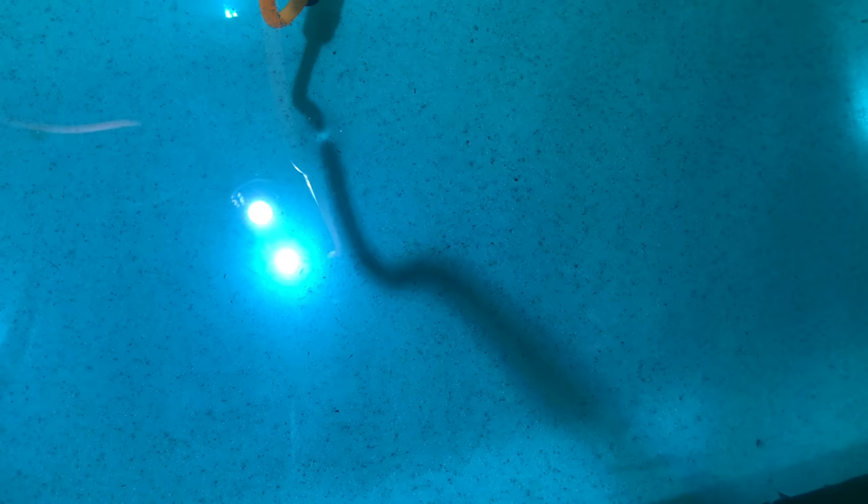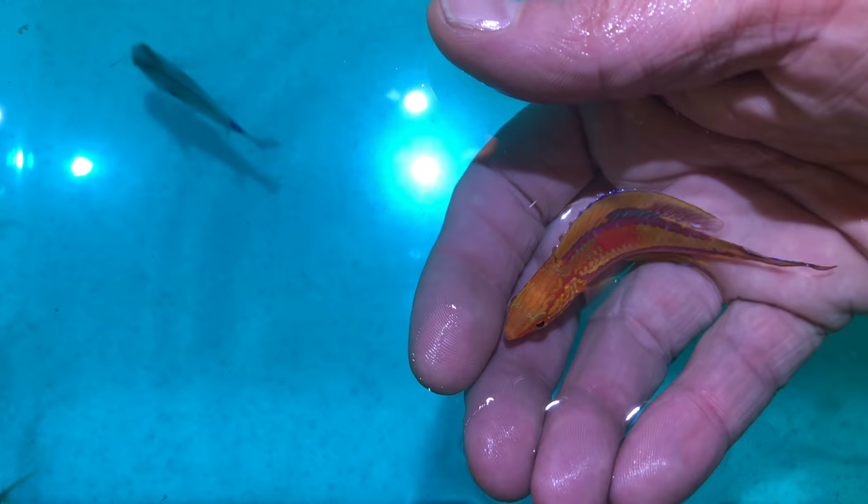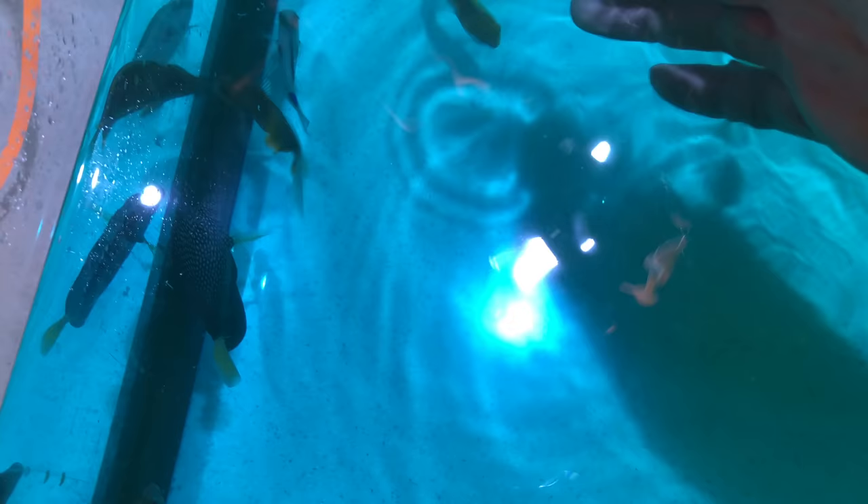What else? We've got a super male pintail fairy wrasse — a Filipino fish. When I started blogging, these were unobtainium — a thousand dollars a piece because people didn't really know where they came from. RVS Fish World found the honeypot and has provided these readily to the hobby. Look at the colors on that guy — just a beautiful specimen. Now you can actually find them at your local fish store.